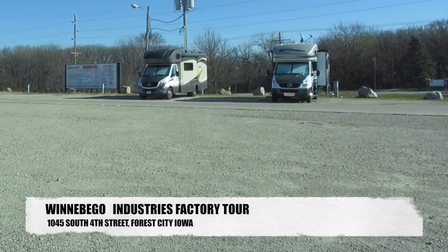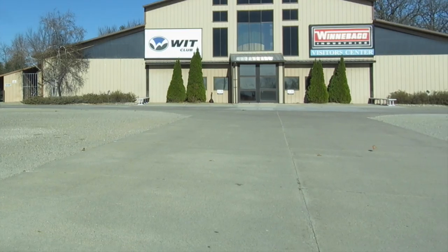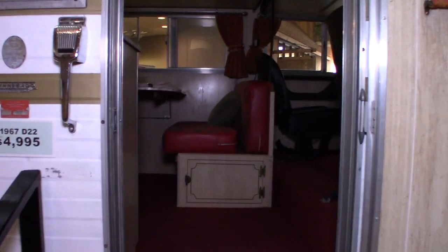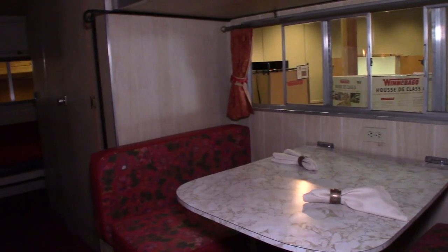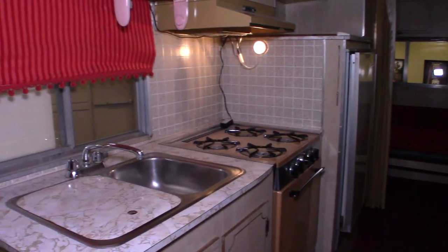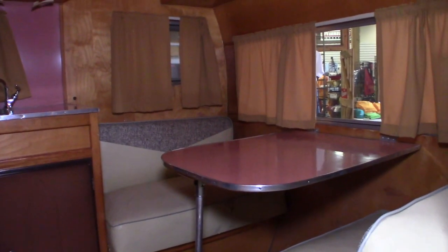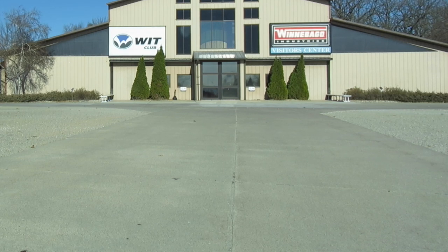We're pulling into the Winnebago factory tour parking lot, held at the visitor center. Unfortunately we are not allowed to record inside the factory tour itself, but there's a small museum inside this building we'll record a bit of. We'll do the tour and when we come back out, we'll talk about what we saw. The rest of this video covers what to do while not at the factory tour, if you don't want to travel just for a two-hour tour.